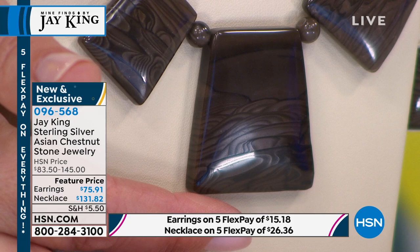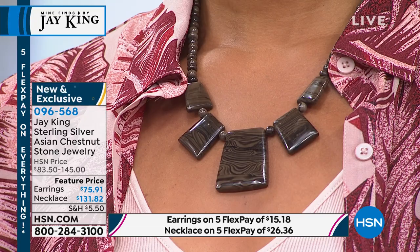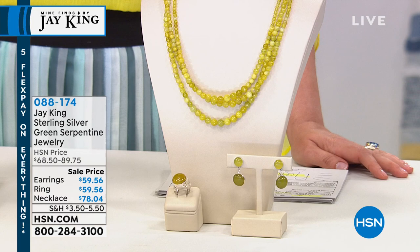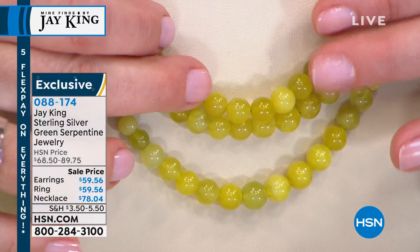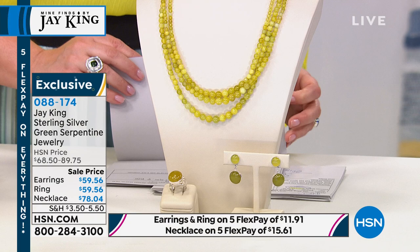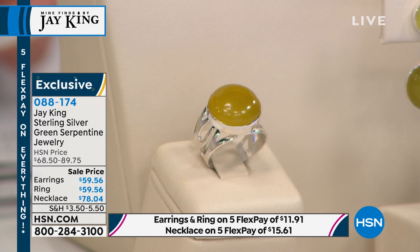We're moving on. Asian Chestnut necklace or set, item number 096-568. Now Jay, this perfectly matches my blouse — this is serpentine. Just looking at it makes my mouth water, it's this zesty lemon-lime electric color. A three-strand necklace, very limited, about 250 available. We also have a serpentine ring — about 250 of those — and about 300 in the earrings. Five-star rated, item number 088-174.